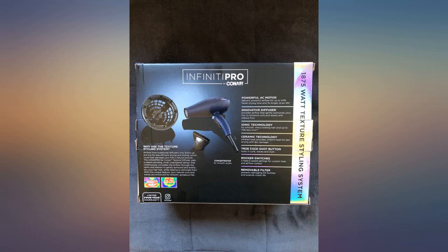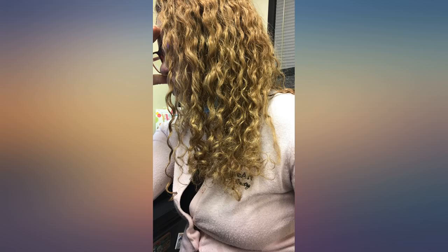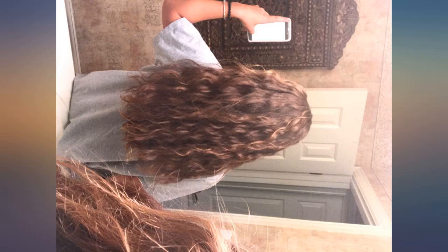This hair dryer has honestly been so amazing for my curls. It dries them with so much added volume and definition, and minimal frizz. Probably the only downside is lugging it around from my place to my boyfriend's place since it is not very compact, but that's a small price to pay for a truly quality product.